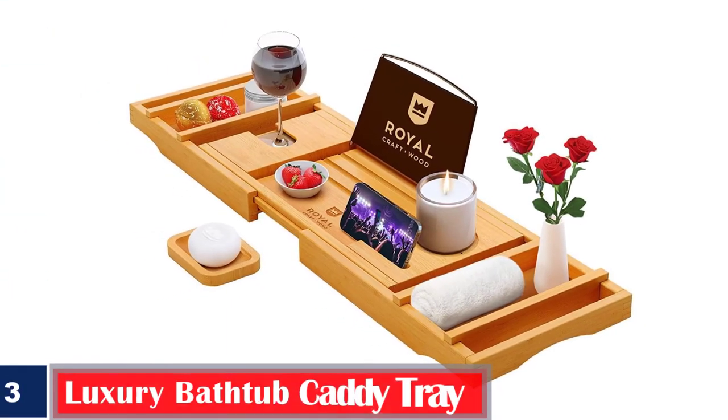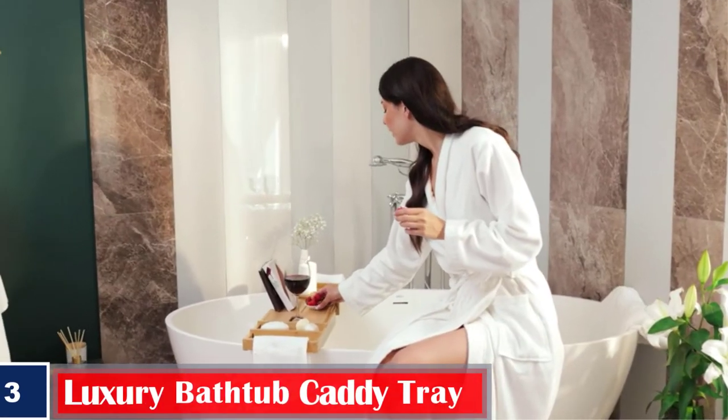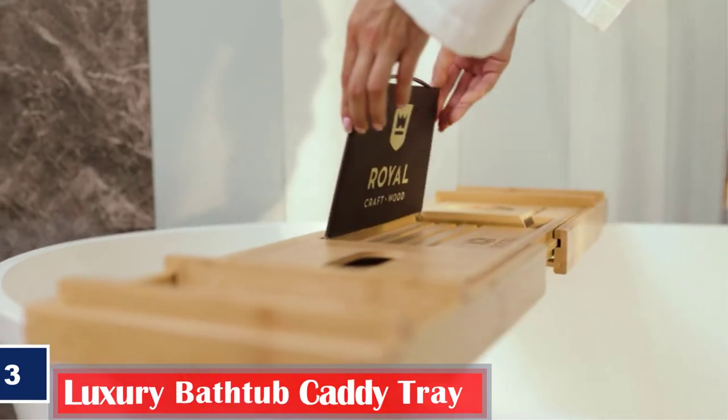Number 3. Luxury Bathtub Caddy Tray — a one or two-person bath and bed tray, bathtub table caddy with extending sides and a free soap dish.